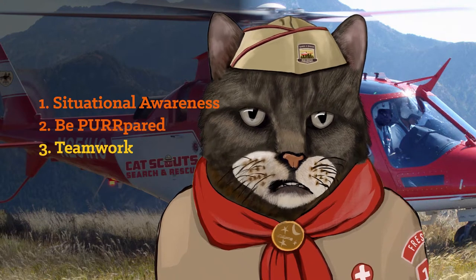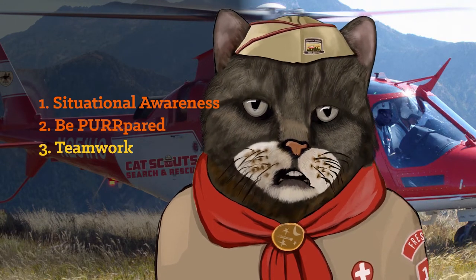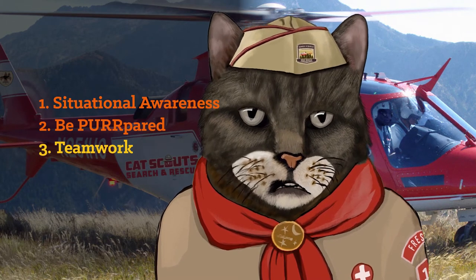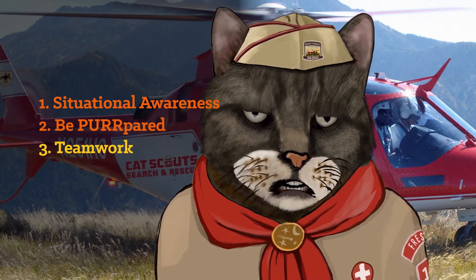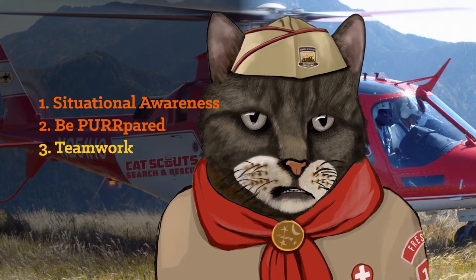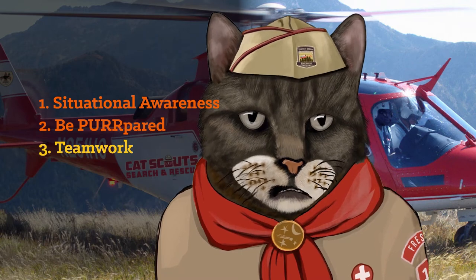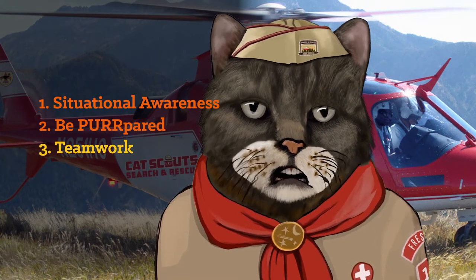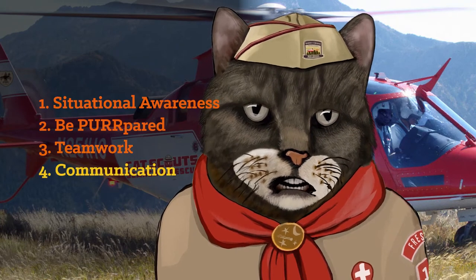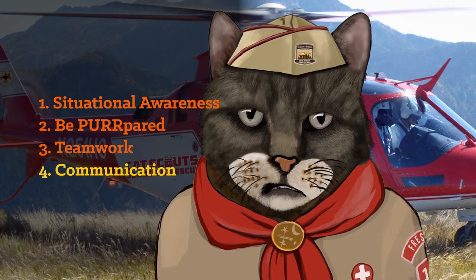Thirdly — I think this is number three — it's vital to practice good teamwork. This means you practice search and rescue drills with your team regularly. You know your assigned role on your team, whether it be pilot, winch operator, basket tender, rope specialist, or gut scooper. Number four: stay in frequent communication with your team so you remain situationally aware and can follow your team leader's instructions.